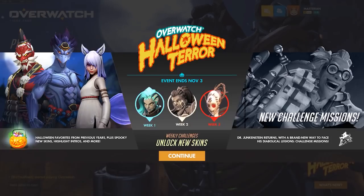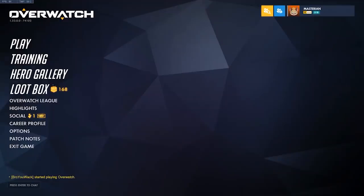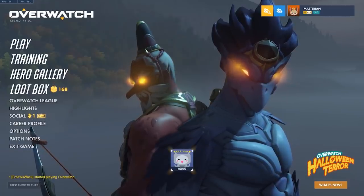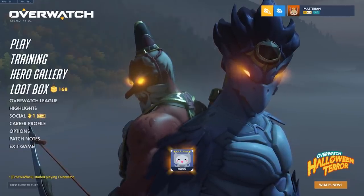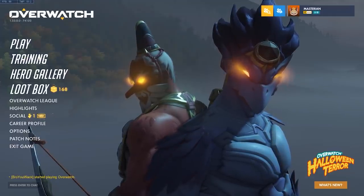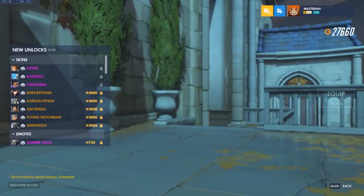What's up everybody, this is Master Ian Gamer and welcome to the 2020 Overwatch Halloween Terror Event. In this video I'm going to be running through all the brand new cosmetic items we got, of which we can see many already here on the splash screen. We also got a free Halloween loot box, and yes, the Genji and Hanzo skins. Let's start with the epic skins.